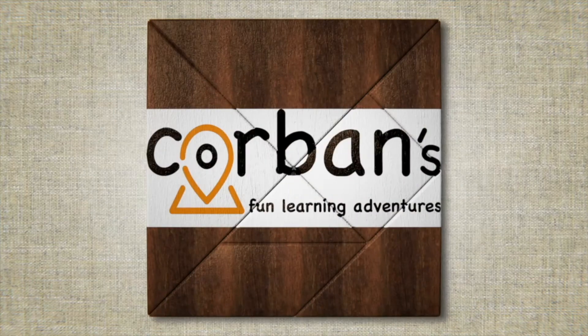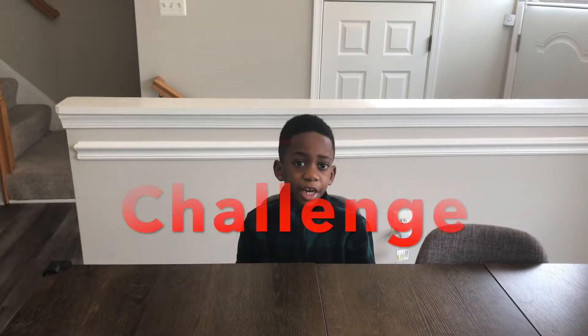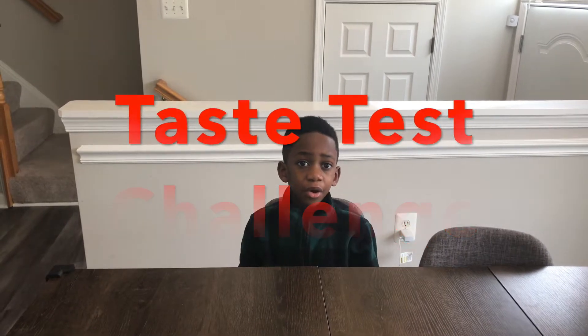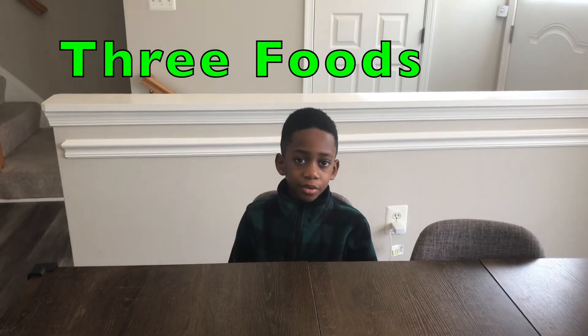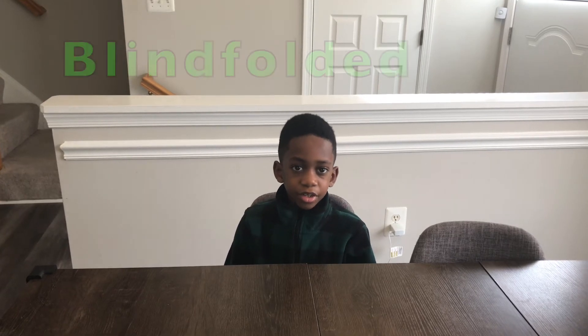Welcome to Corbin's Fun Learning Adventures! Hi, I'm Corbin, and that's Mommy. Today we're going to be doing the taste test challenge. The rules are: I'm going to pick three foods and Mommy's going to pick three foods. We're going to be blindfolded and eat the food the other person gives us. If you get it right, you get a point.